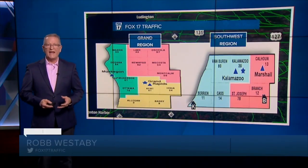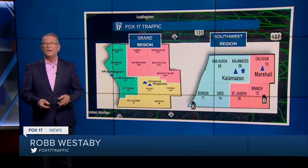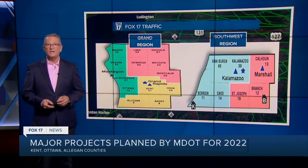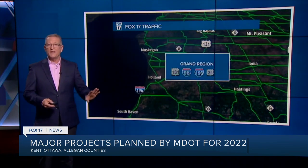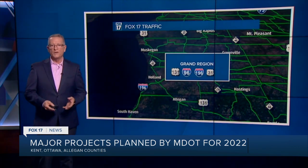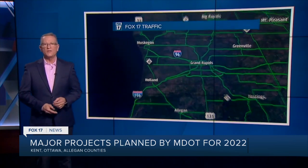The Michigan Department of Transportation has the state divided up into regions, and West Michigan is home to two of them. MDOT engineers are planning now for a busy construction season in both regions this year. This time we look at the Grand region, which includes major sections of US 131, I-96, I-196, and US 31.